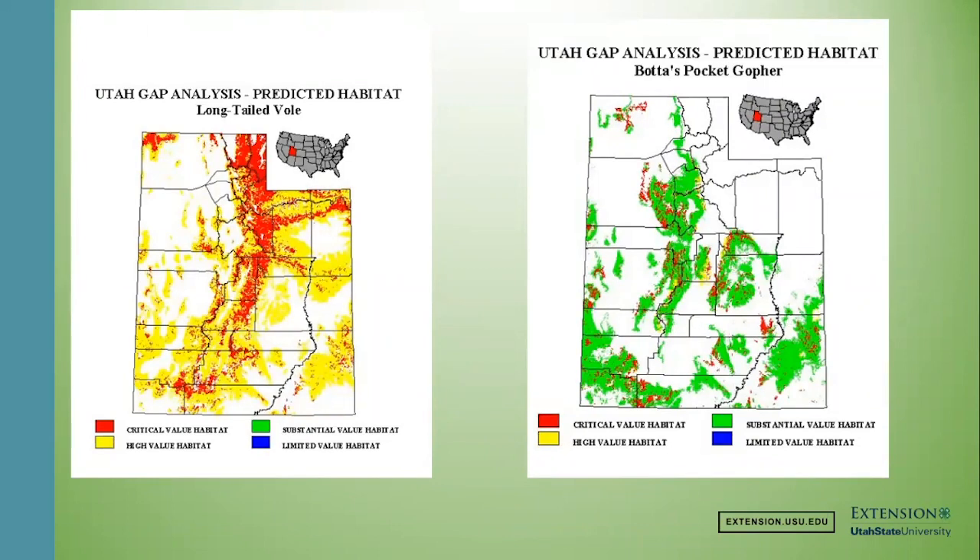Both pocket gophers and voles are found pretty much where humans are found in Utah. They both like easily diggable soil. Pocket gophers are more restricted by access to that soil — you're really going to see them in areas without a lot of clay or tons of rocks. Voles are found all along the Wasatch Front and in all of our valleys.